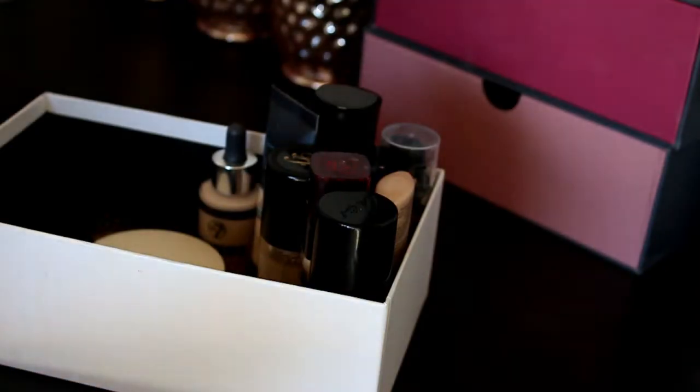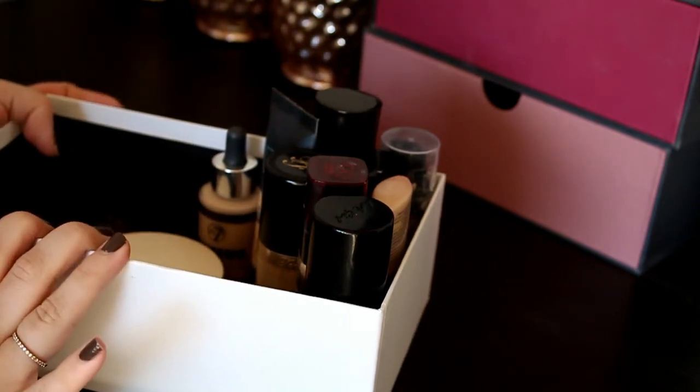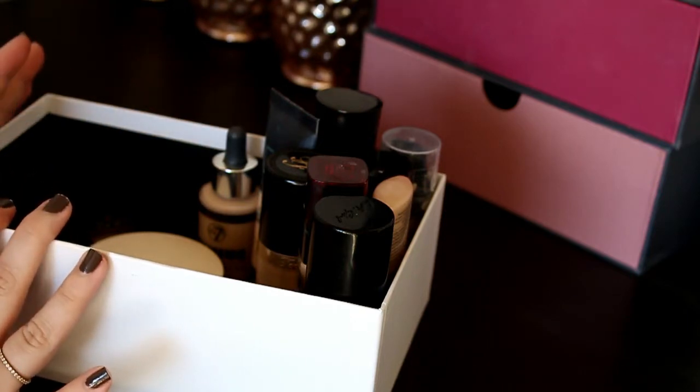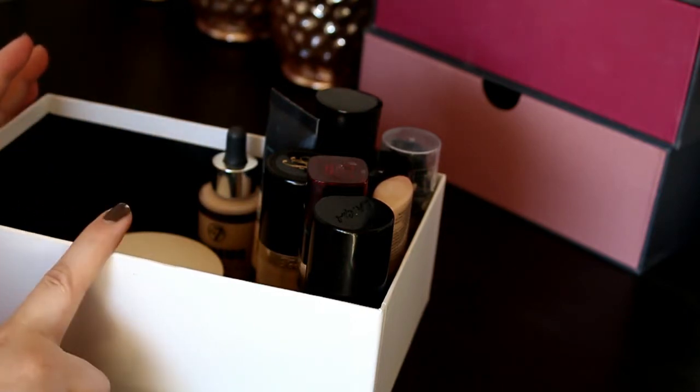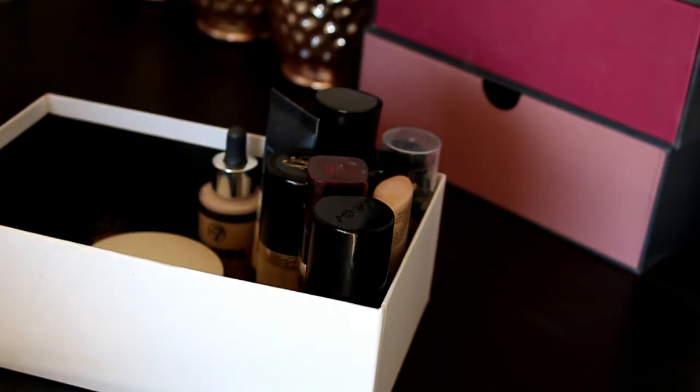If you'd like to see what I'm getting rid of when it comes to my foundations, concealers, and powders, keep on watching. I just changed the angle a little bit and I really hope you can see something because the lighting is a little bit crazy in here — we got a really sunny day and that makes me so happy. Spring is coming! This first box is all my foundations.